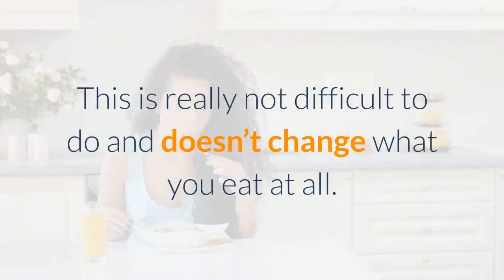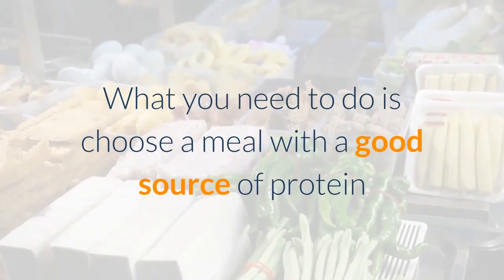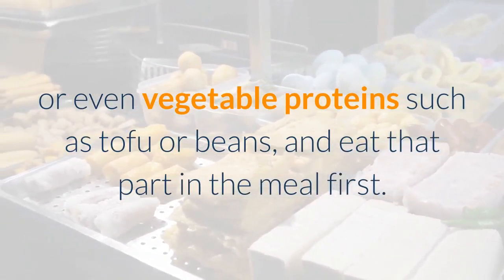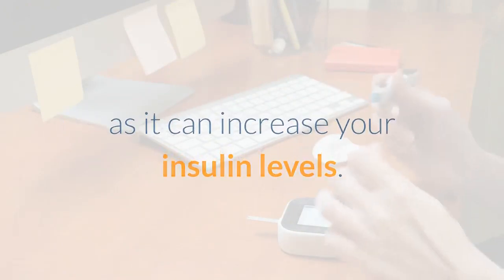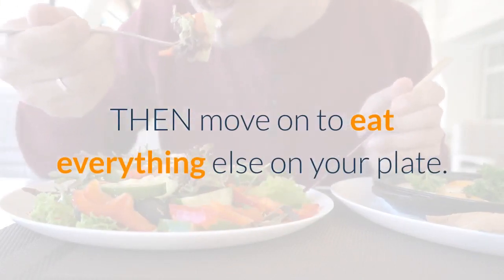This is really not difficult to do and doesn't change what you eat at all. Choose a meal with a good source of protein like fish, chicken, steak, or even vegetable proteins such as tofu or beans, and eat that part of the meal first. Don't search around the plate eating a little of everything, as it can increase your insulin levels. Instead, eat all of your protein first, then move on to eat everything else on your plate.